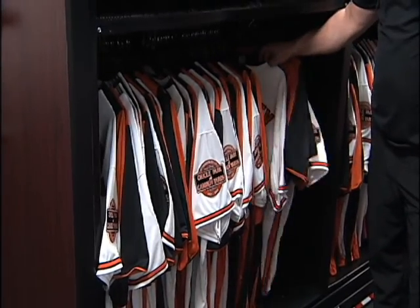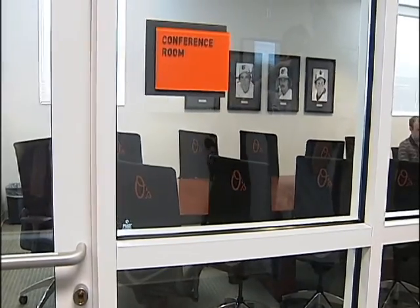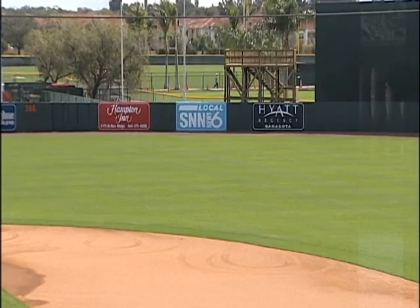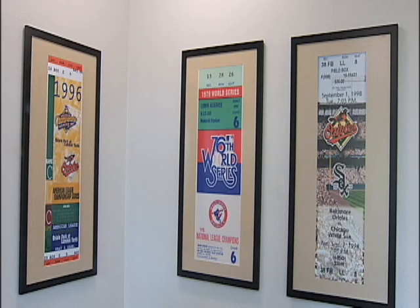We even get to see where they store things like uniforms and bubble gum. On the second floor, upgraded offices with a picturesque view of Ed Smith Stadium from the balcony. Inside the stadium, three World Series suites have been revamped, now featuring historic mementos of the championships.